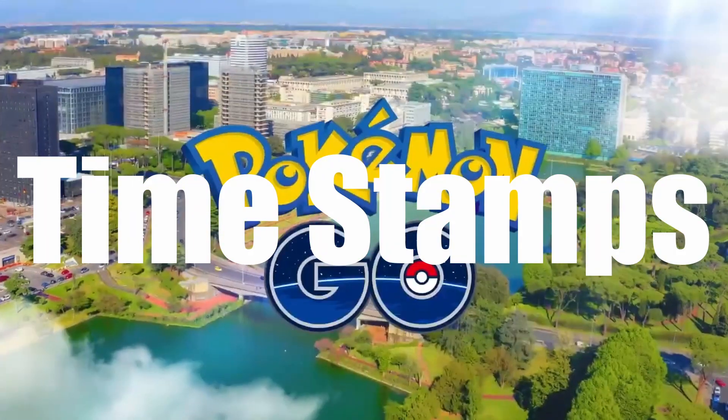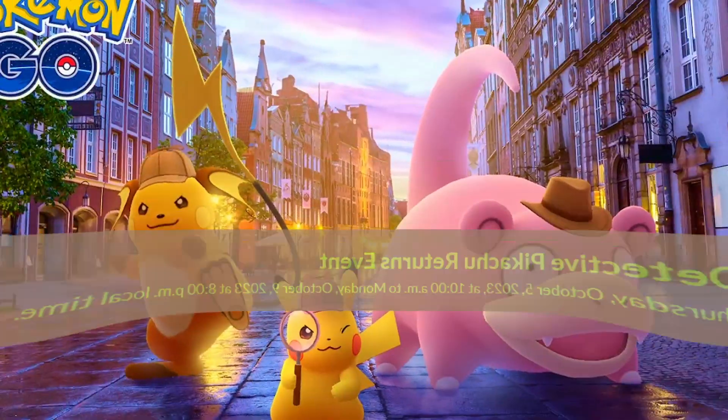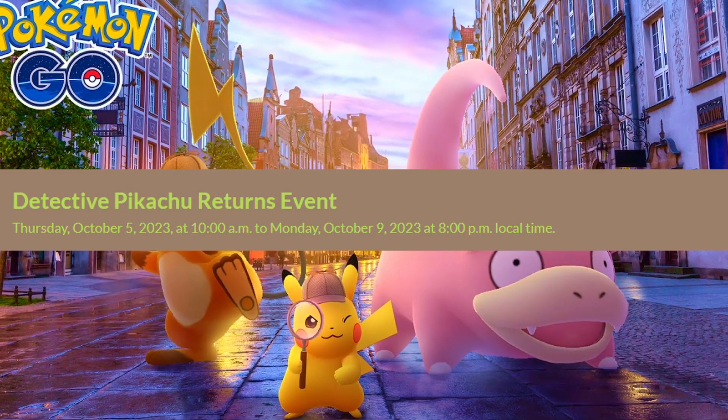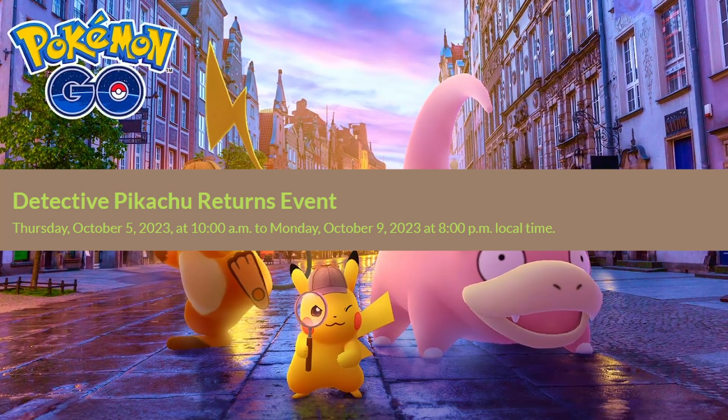As always, timestamps are provided below. Detective Pikachu is coming back, and the shiny is the rarest — you do not want to miss this event. Detective Pikachu Returns runs Thursday the 5th of October 10am your local time to Monday the 9th of October 8pm your local time.